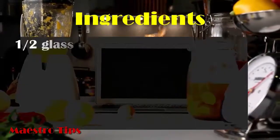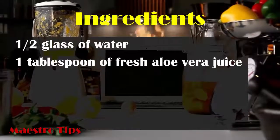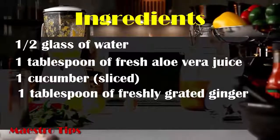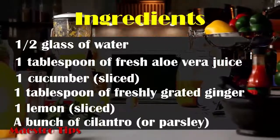Ingredients: half a glass of water, 1 tablespoon of fresh aloe vera juice, 1 cucumber, 1 tablespoon of freshly grated ginger, 1 lemon sliced, and a bunch of cilantro or parsley.